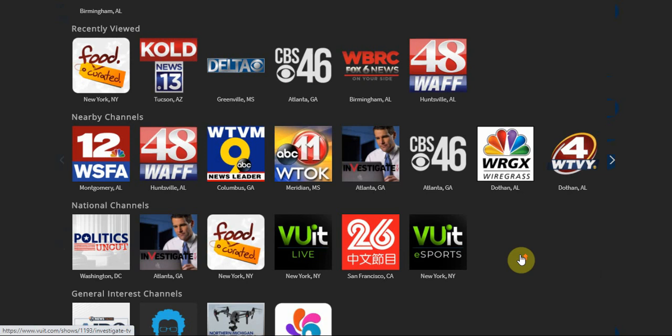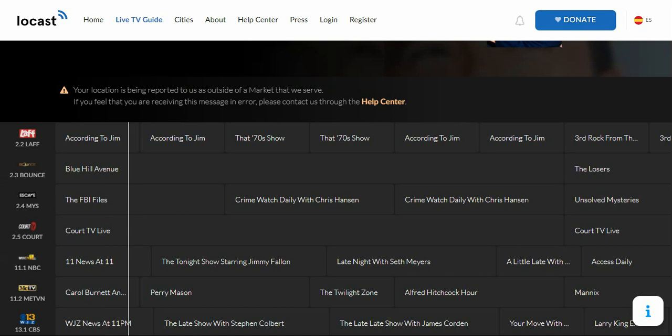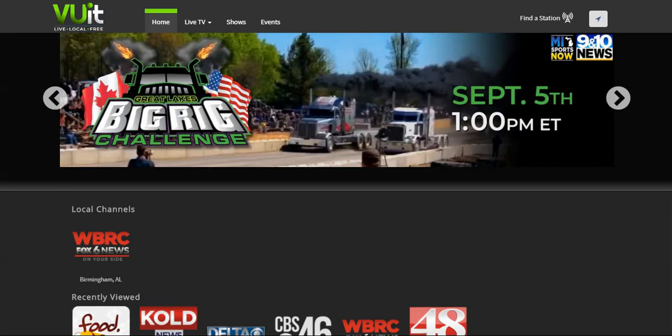Next let's get into the content and the core concept of Vue.it. Vue.it only displays local news. Unlike Locast — if we head over to Locast's website you can see Locast has subchannels like 11.1, 11.2, 13.2, 13.3 — Vue.it doesn't have any of that. You're not going to see Bounce, Grit, MeTV, or PBS Kids. It's just strictly news.